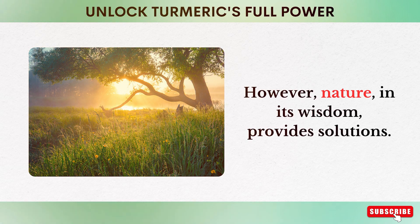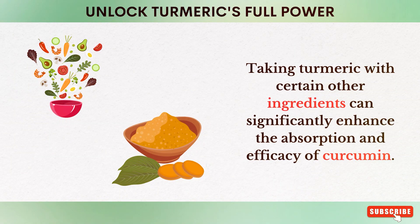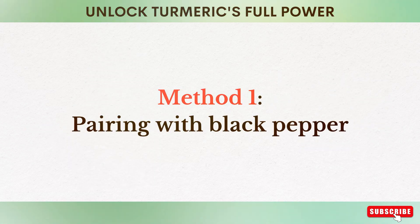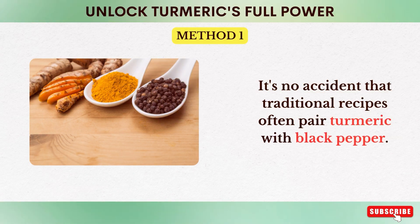However, nature, in its wisdom, provides solutions. Taking turmeric with certain other ingredients can significantly enhance the absorption and efficacy of curcumin. Here are two methods most people don't know. Method number one: pairing with black pepper. It's no accident that traditional recipes often pair turmeric with black pepper.